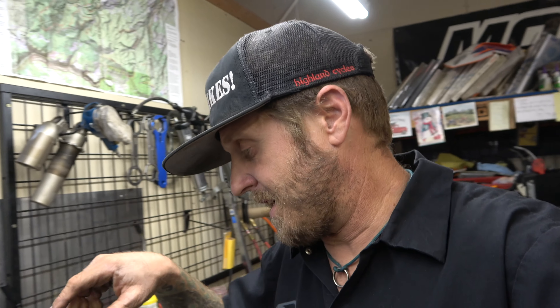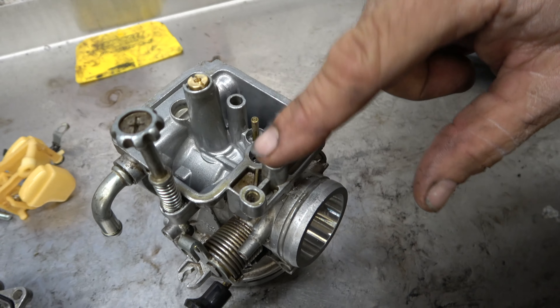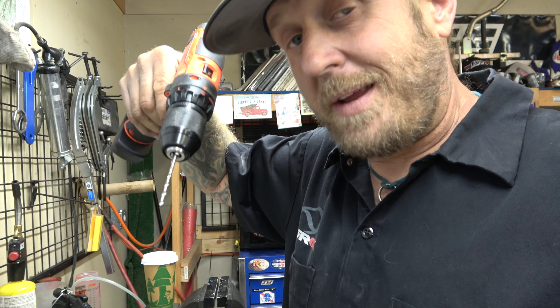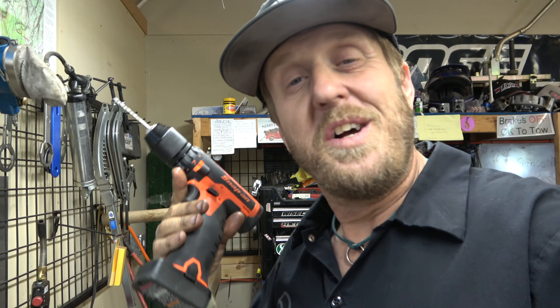The fuel screw comes clogged up like that from the factory to keep you from touching it, because they think they know better than you or me. I don't agree. We need to take that thing out so we can adjust that fuel mixture at idle - it's pretty critical for these things to run right. It's got a hole in it but it's really really small and super hard to get something in there. I'm going to take this drill with a really nice sharp little bit and go really easy through that brass. Got to be careful - if you go too fast it'll hit the screw and mar that up.